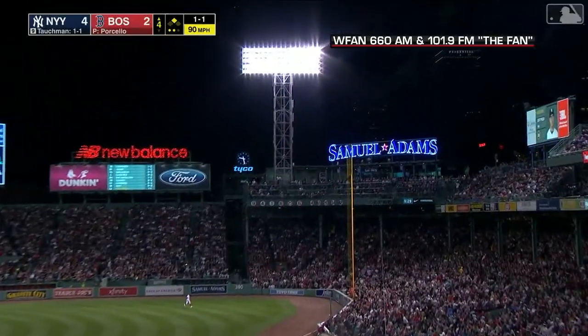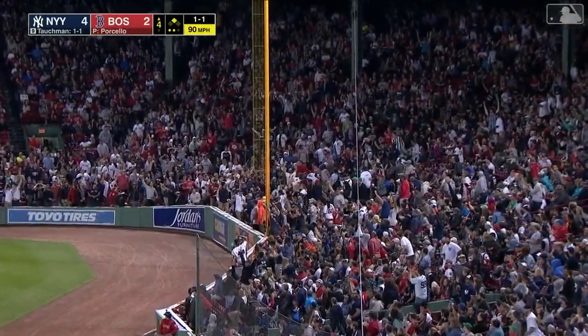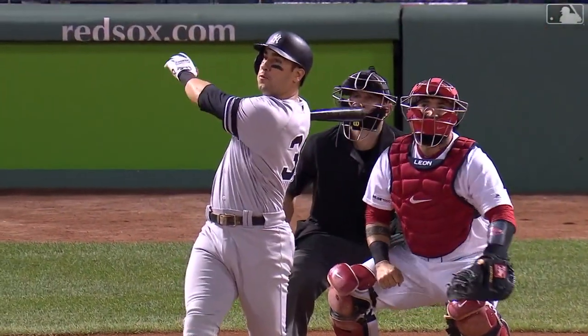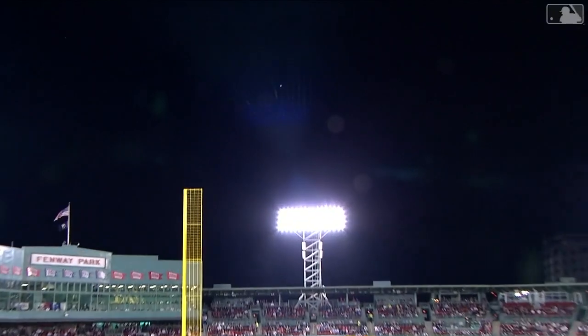He hits a long drive to right — going to go foul, I believe. And it is a fair ball! It's a home run from Mike Tachman. That ball went right around the pesky pole down the right field line. Tachman, the sock man, hits a two-run home run to right. And the Yankees take a 6-2 lead.